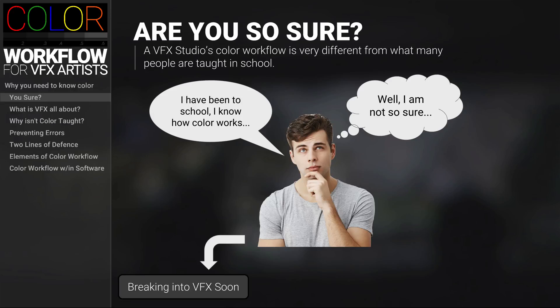If you use the same color workflow that you used on your demo reel on a feature film, you would permanently destroy the color of that production. It is a bit hard to believe and kind of shocking that you would spend years going to school but no one has told you — much less taught you — how color really works in a VFX production.